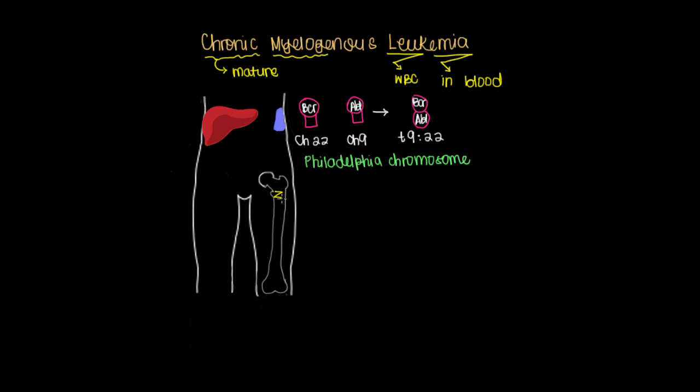But the problem here is that now we're going to be producing a whole bunch of white blood cells we don't need. In the bone marrow, one of the first things that's produced is something called a pluripotent — meaning it has the potency to make many things — hematopoietic, meaning related to the blood, stem cell.